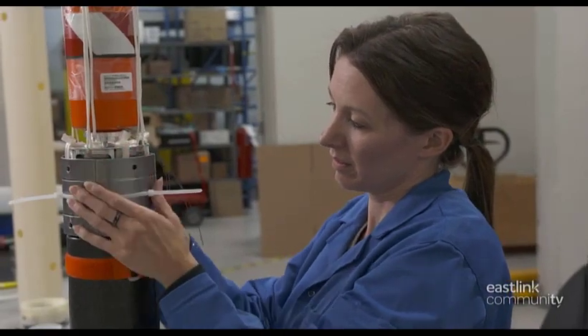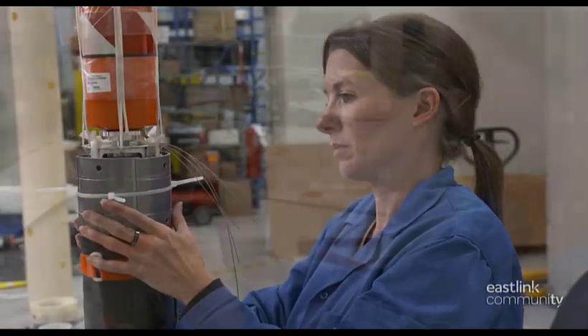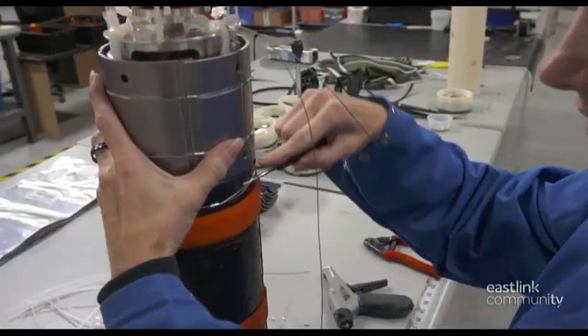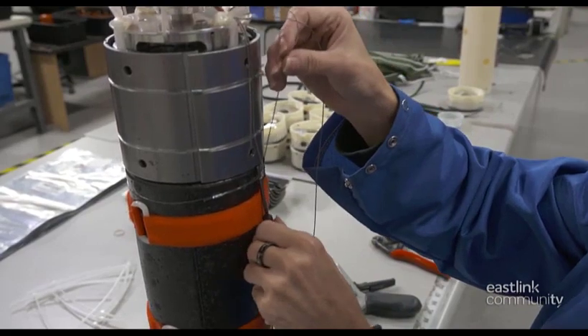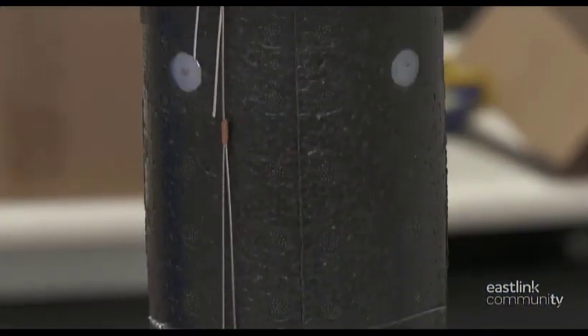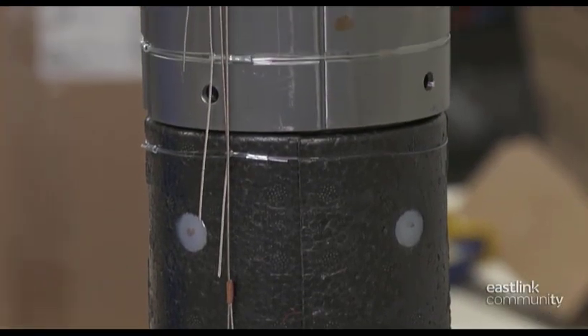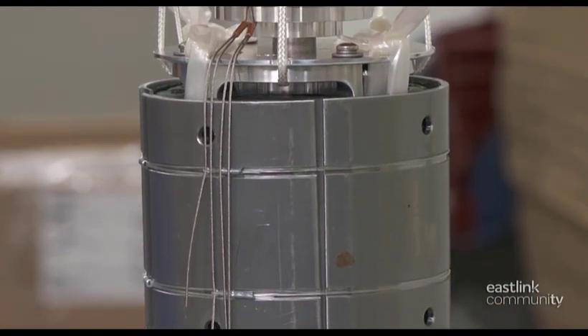Next, the ballast is installed under a temporary zip tie and a series of wire bindings are attached. The heavy ballast helps the buoy position itself correctly in the water. When the buoy is deployed, the water-soluble tape will dissolve, the bindings will release, and the buoy will be fully deployed.